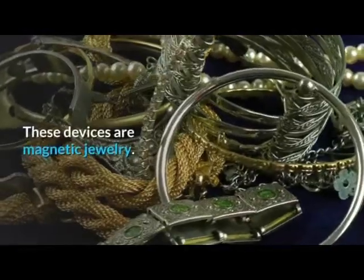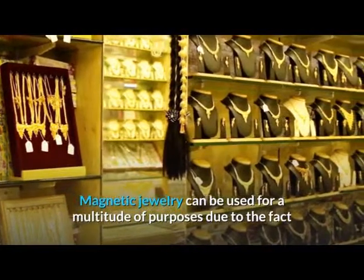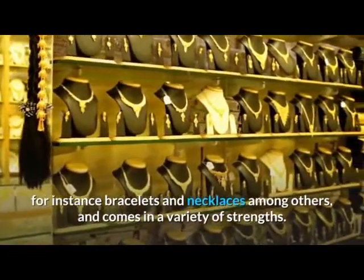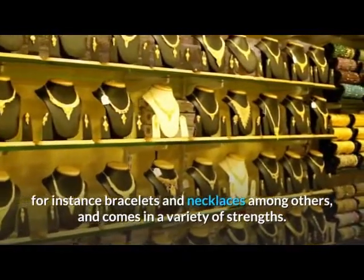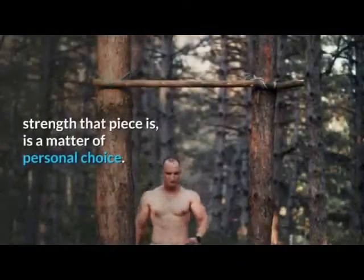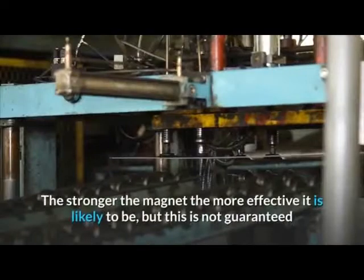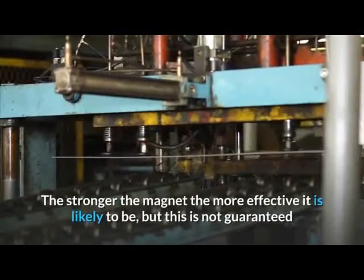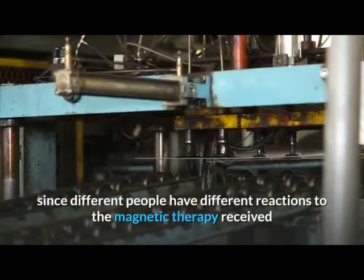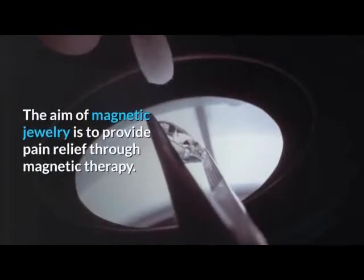These devices are magnetic jewelry. Magnetic jewelry can be used for a multitude of purposes due to the fact that there are many different types — for instance bracelets and necklaces, among others — and it comes in a variety of strengths. Which piece of jewelry you choose and what strength it is is a matter of personal choice. The stronger the magnet, the more effective it is likely to be, but this is not guaranteed since different people have different reactions to the magnetic therapy received.